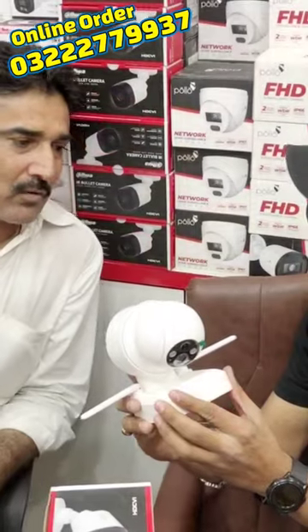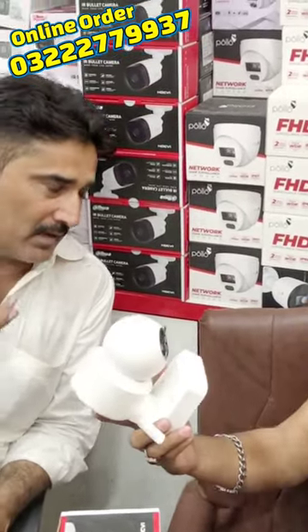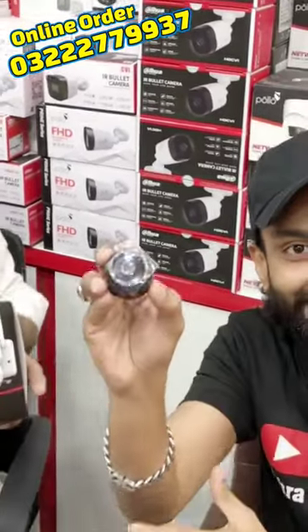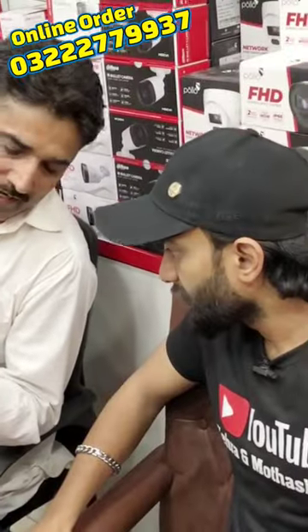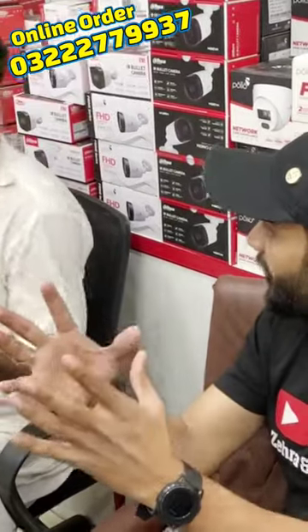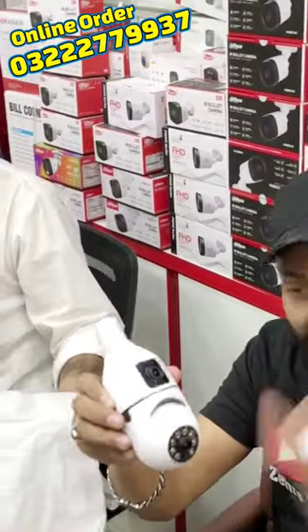One day of charge gives 15 days of battery backup. You can see it in your house and install it there. Double lens, double camera — 5,000 rupees.